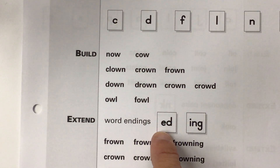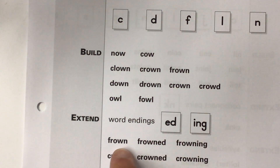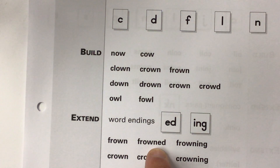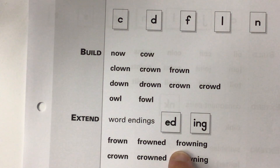Then we're going to extend our learning by adding an E-D card and an I-N-G card. You're going to do things like building frown, adding the E-D — that makes it past tense, that means it happened before right now — frowned. Notice it's E-D and not just a D. And then here's frowning — that's a different way of saying the verb, adding the I-N-G to it. Frowning.